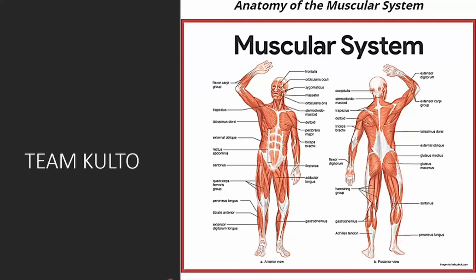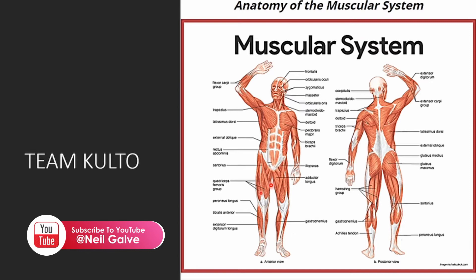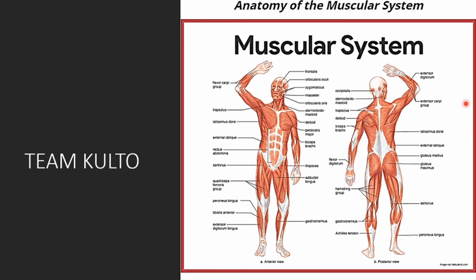Now we're going to talk about anatomy of the muscular system. This is just an illustration that will show you the muscular system. I'm not going to go over all of these — you can take a screenshot and review it. Basically, this shows all the muscles of your body, front and back. What are the important ones to remember that we normally use with our patients? Deltoid muscle, gluteus maximus — just go over this anterior view and posterior view of our muscular system.